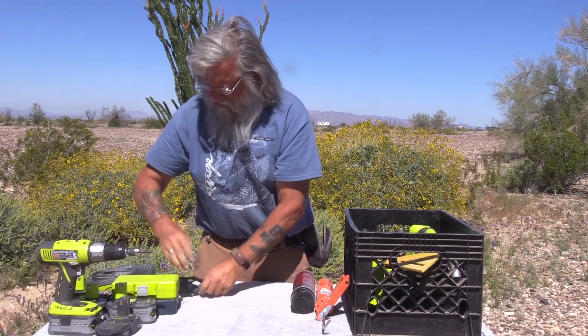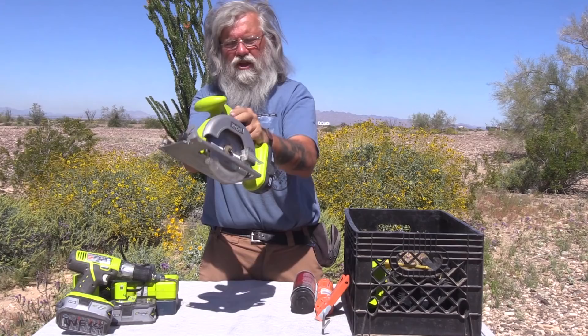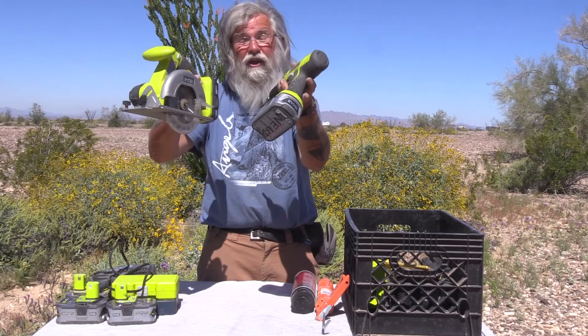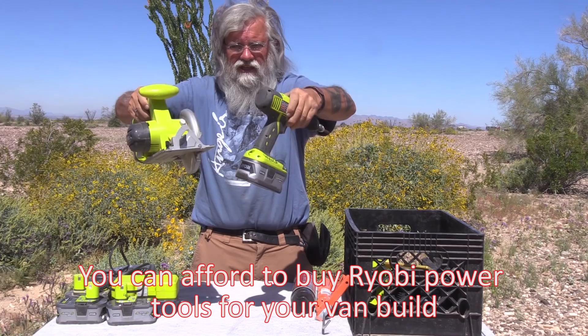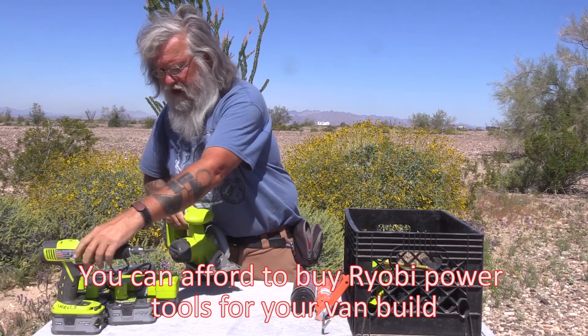I bought these two tools as a kit. This is a skill saw and it works really well — it cuts right through anything I've ever needed to cut through. These two, plus a 110-volt charger and one battery, were on sale for $90; the normal price is $100. So $50 a tool plus the charger plus one battery — you can afford these. You give me the time and I'll build you a house or a cabin with these tools. I'm just a huge fan of them.